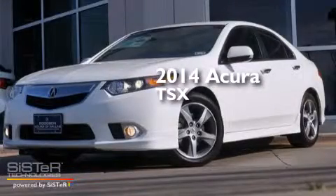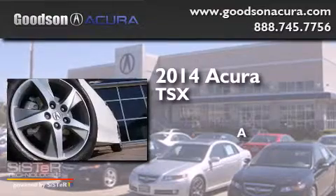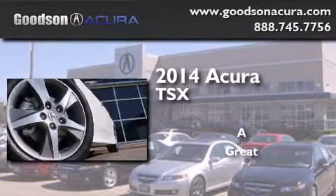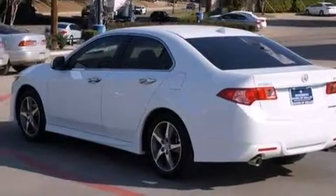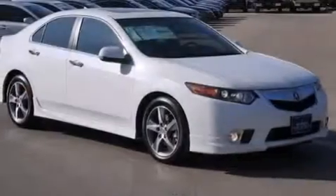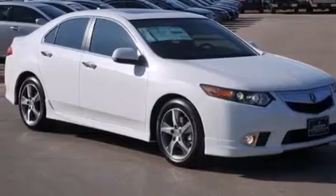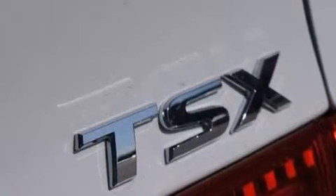This is a brand new 2014 Acura TSX. Its top features include Bluetooth mobile device connectivity, a sunroof, a low tire pressure indicator, a premium audio system, satellite radio, traction control and stability control systems, aluminum wheels, and high intensity discharge headlights.